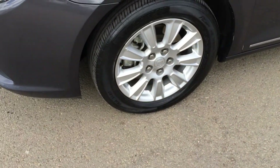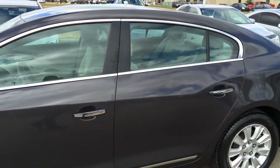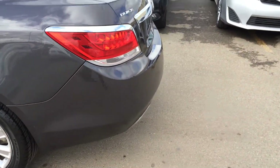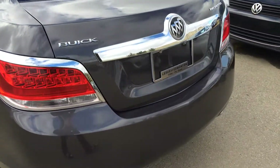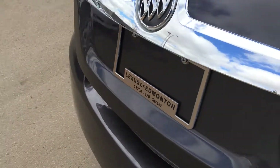You have 17-inch wheels. Keyless entry and remote start. You have remote trunk release as well, and there's a button right here that will pop open the trunk for you.